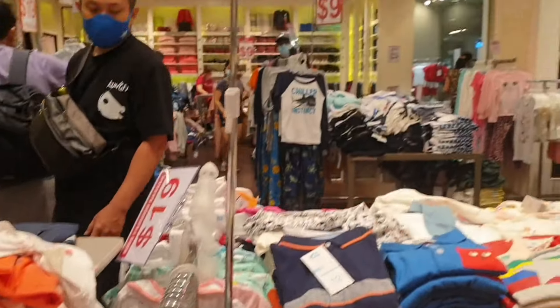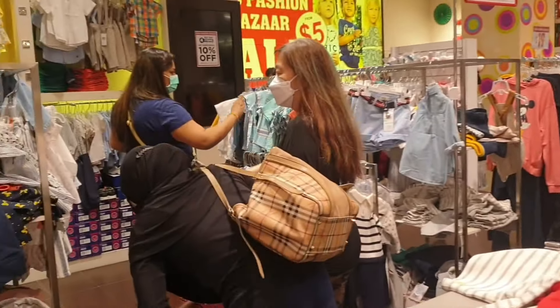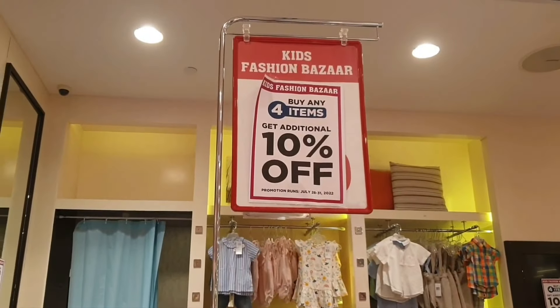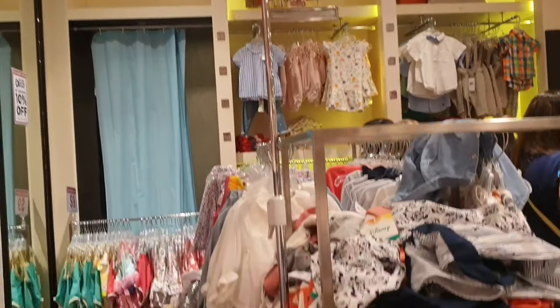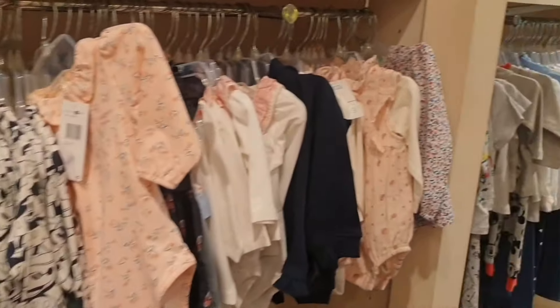When I went there, there were lots and lots of people in the shop, lots of crowd, and people trying clothes on their kids, which was very nice. I would definitely say it is worth shopping at this store.